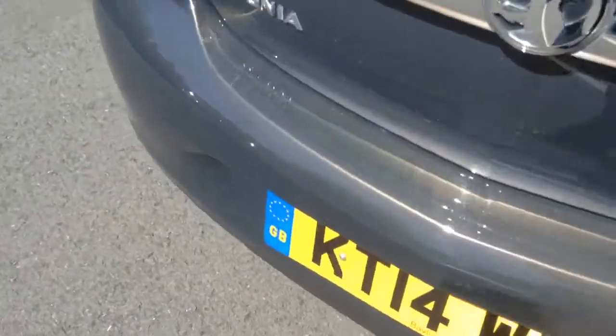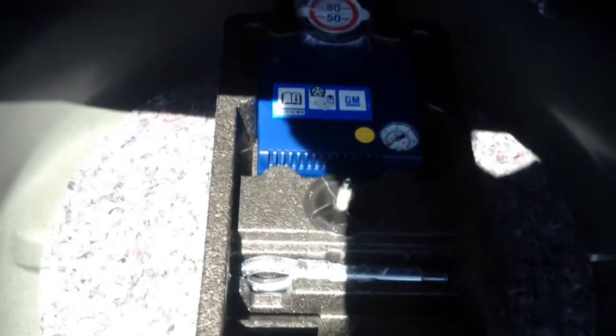Moving around to the back of the vehicle and opening the Insignia's boot, you can see we have a very large, vast boot with lots of space for anything you may need to put in here. Underneath the cover in the rear, we have space for a spare wheel, but in this case we have the inflation kit under here.